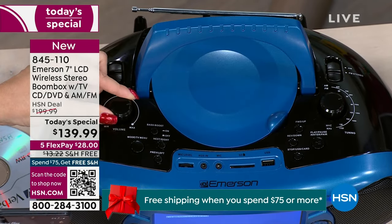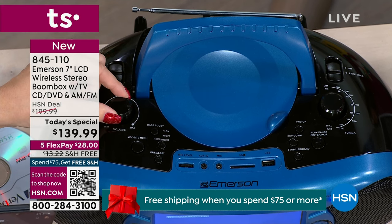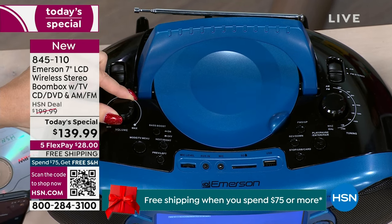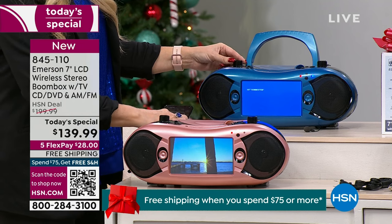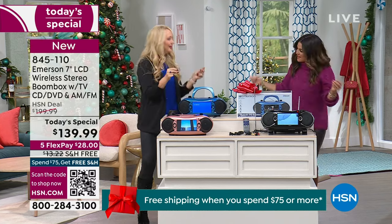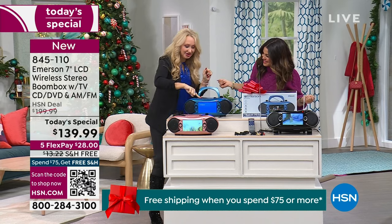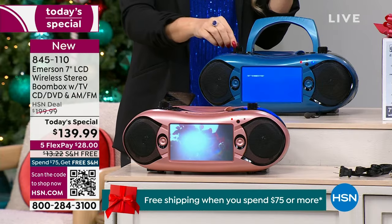It sounds amazing — full, rich sound quality, and it fills the whole room. You're bringing in the bass. And we've got the bass boost: you pop that bass boost button and it just pops that bass.